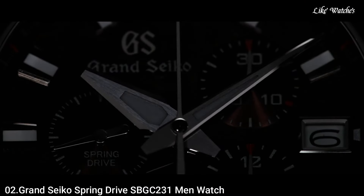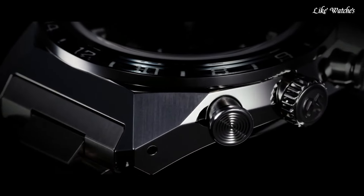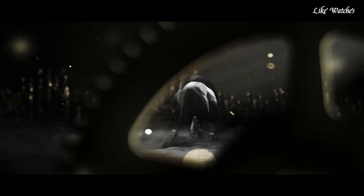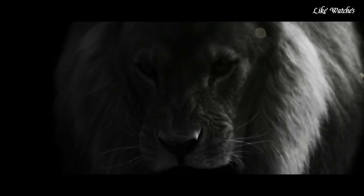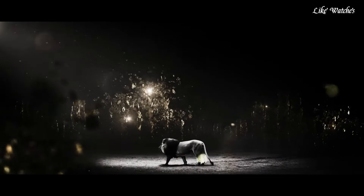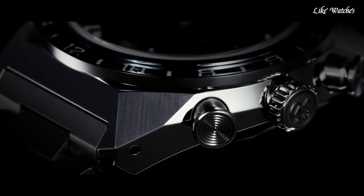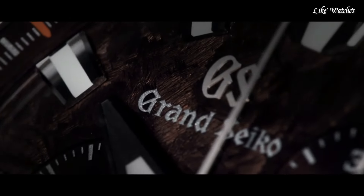Number 2: Grand Seiko Spring Drive SBGC 231 Men's Watch. The design draws its inspiration from the strength and power of the Grand Seiko lion, the mark that has long been the symbol of Grand Seiko. The lion mark was born together with the first Grand Seiko in 1960, reflecting the ambition of the Grand Seiko team to make a watch that was as precise, durable, and beautiful as could be, revealing the intensity of their determination. Display type analog, case material titanium, case diameter 44.5mm, case thickness 16.8mm, movement mechanical spring drive, water resistant 200 meters.